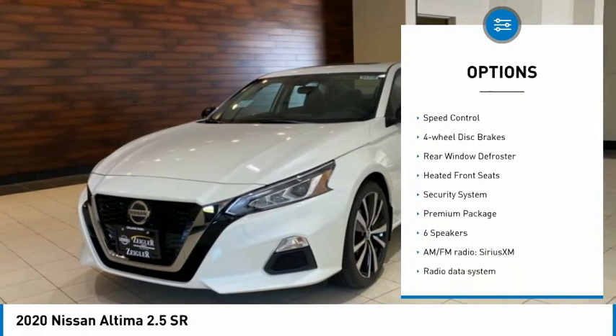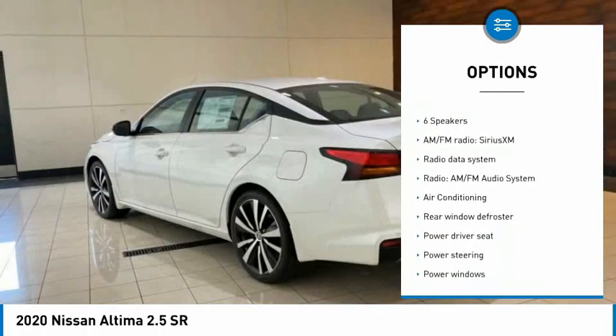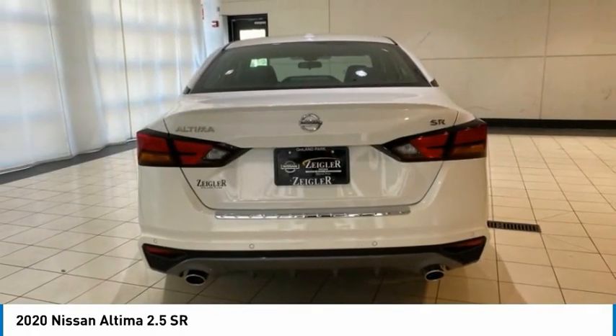alloy wheels, brake assist, traction control, remote keyless entry, speed control, four-wheel disc brakes, rear window defroster, heated front seats, security system.